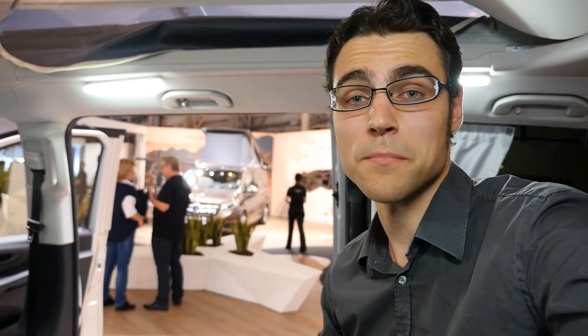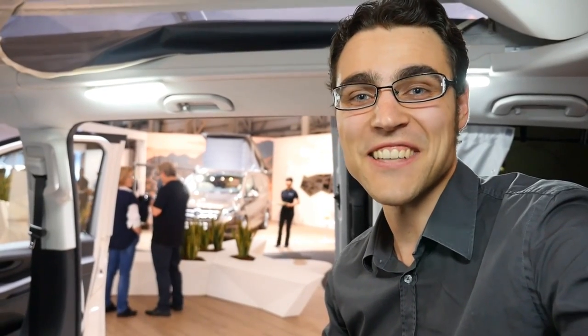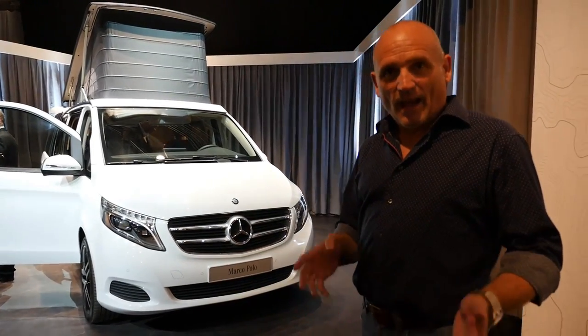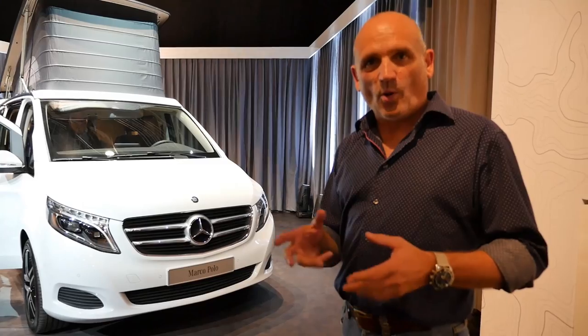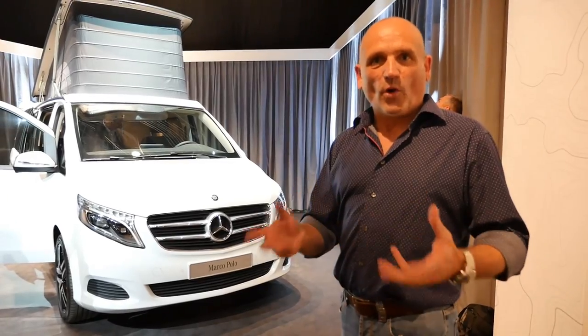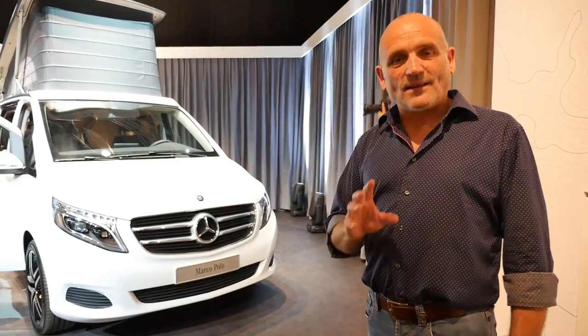Now let's go into detail with Bertrand Jansen, Senior Manager Creation Brands — a quite high-level designer here at Mercedes. We're standing at the press event of the Marco Polo in front of the two variants. The Marco Polo has luxury and comfort, while the Marco Polo Activity is more sporty, functional, and robust.